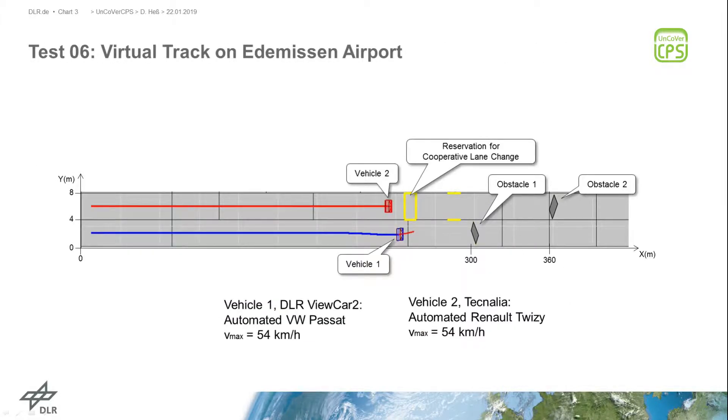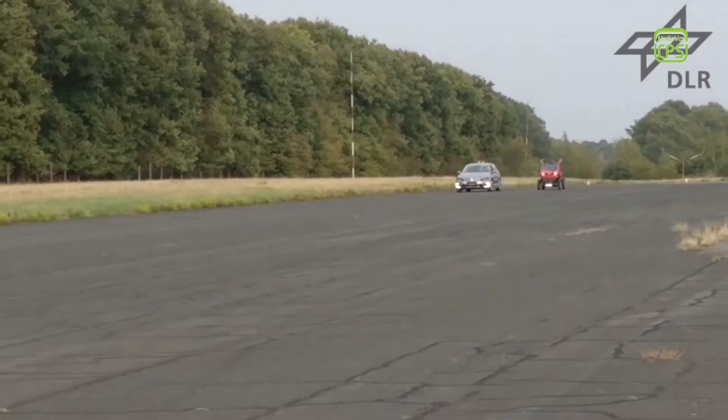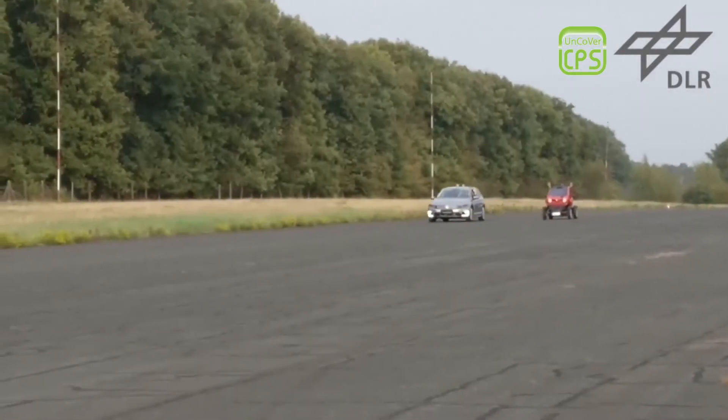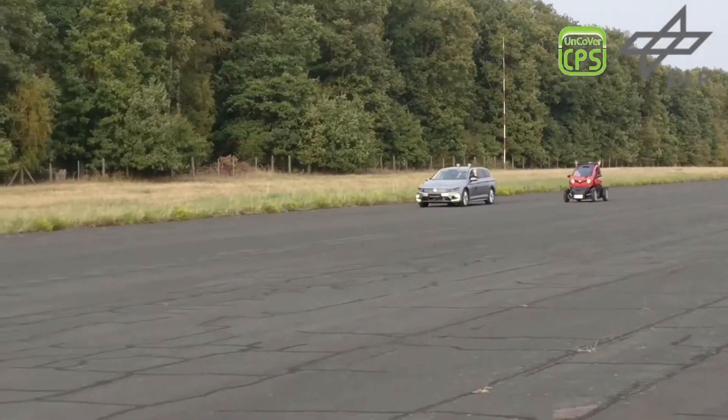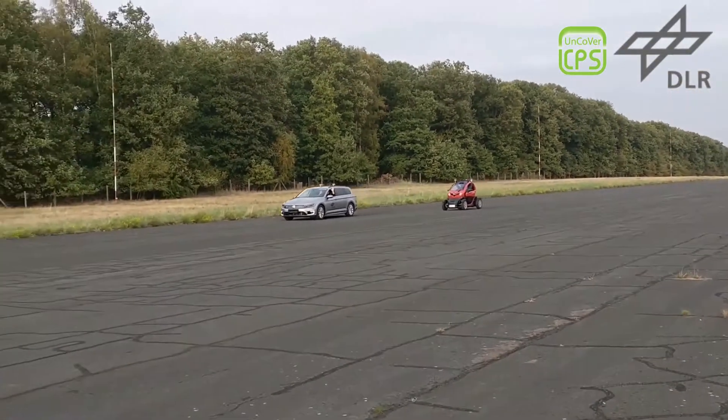This slide shows the track used for the field test on the Edemison Airport. The DLR View Car 2 must change lanes due to Obstacle 1 on its lane. The DLR View Car 2 drives in front of the Technalia Twizy on the right lane. The Twizy drives on the left lane.